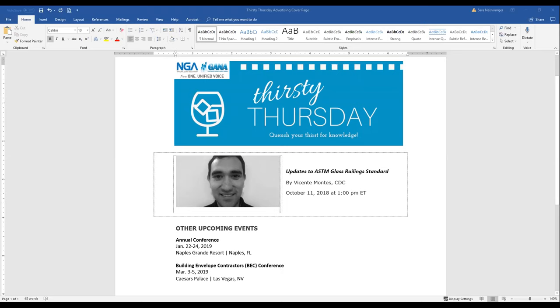He holds a Master's of Science degree in facade engineering from the University of Bath in the United Kingdom, and a Bachelor's degree in Civil Engineering with a major in structural engineering. He also holds a minor in tall buildings from the Nanyang Technological University in Singapore. His articles have been published in different journals and industry publications.